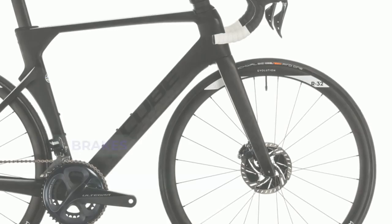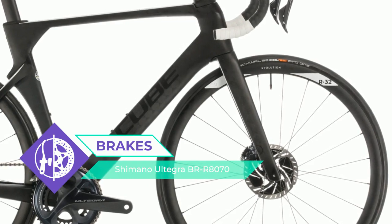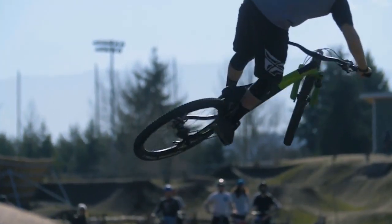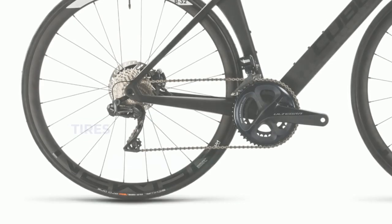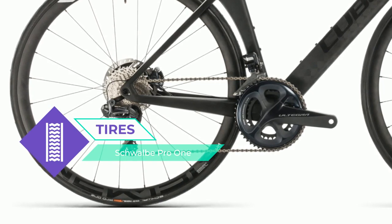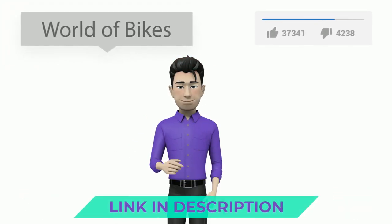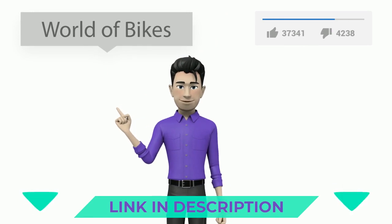A seamless structure crafted from our premium next-generation C68X carbon integrates the chassis, fork, stem, handlebar, and seat post to help achieve this remarkable drag reduction. And we've managed to achieve this with low crosswind effects too.